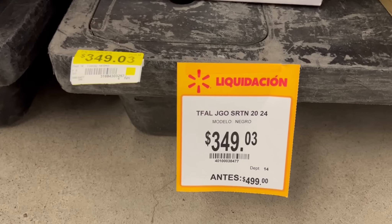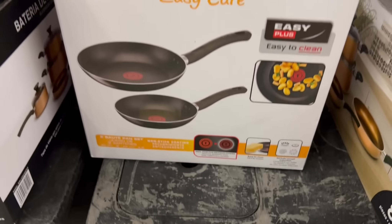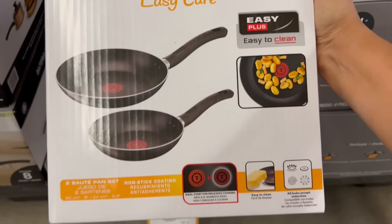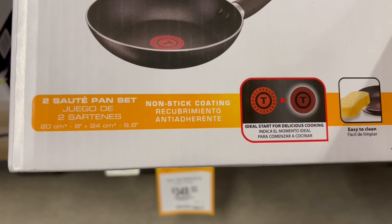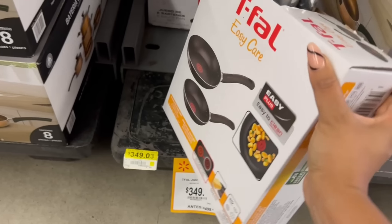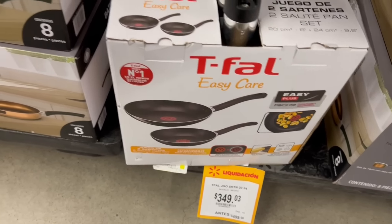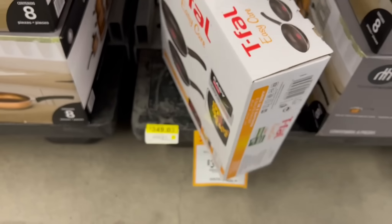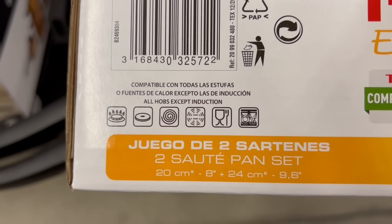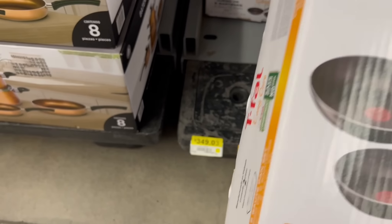I also found this set of pans from the brand Tefal at 349.03 pesos — already in their first clearance. It includes two pans: one is 20 centimeters and the other is 24 centimeters. The box feels quite heavy. I was looking for the instructions and checking which type of stoves it's compatible with — I'll show you the little icons on the box so you can check if it works for your stove type if you find them at your Walmart.